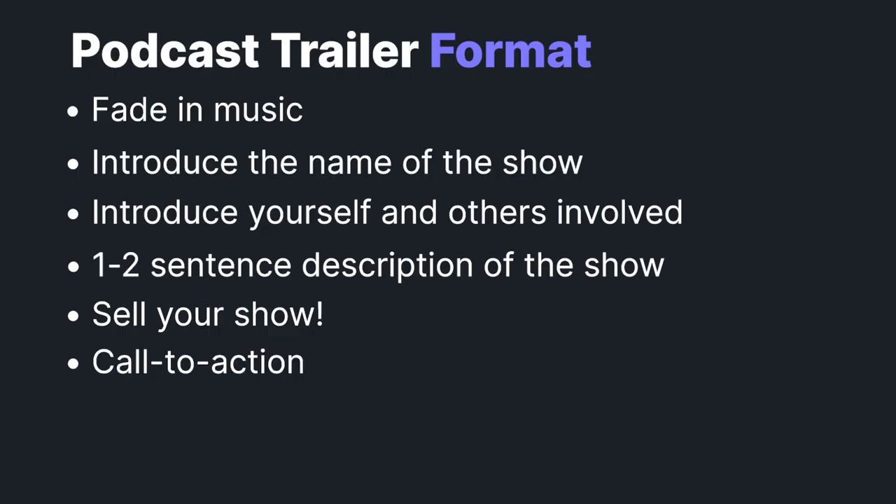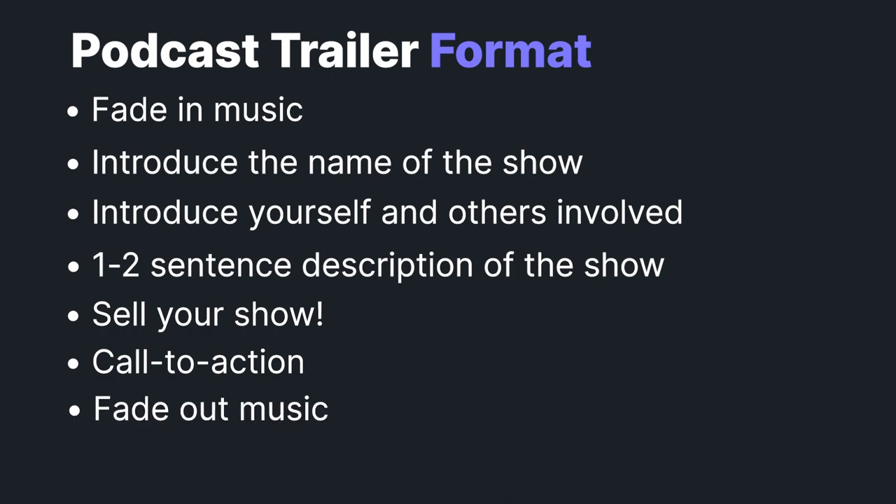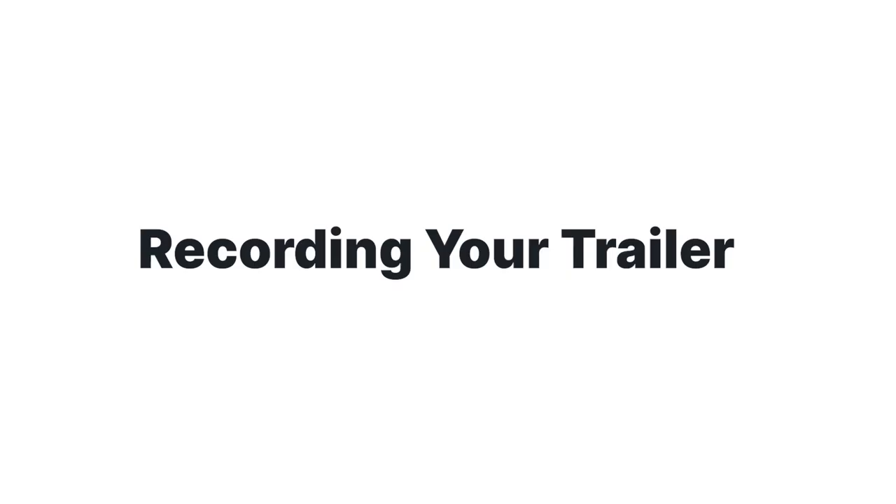Lastly, you want to have a call to action. Let people know where they can find your show and when new episodes come out. And then finally, fade out your music. Once you've written your trailer, then it's time to record.